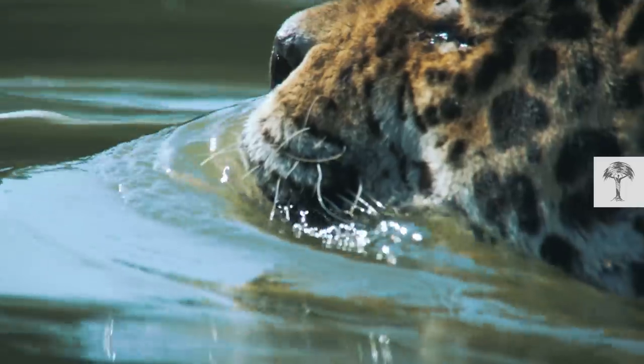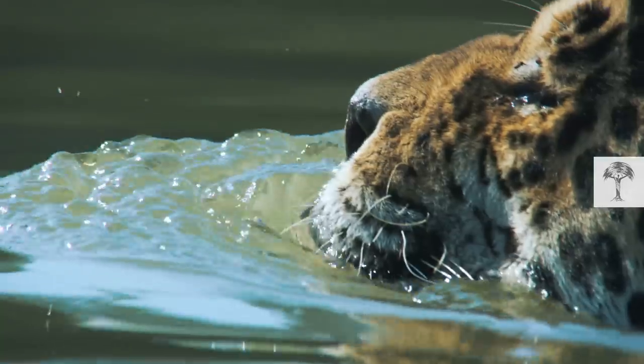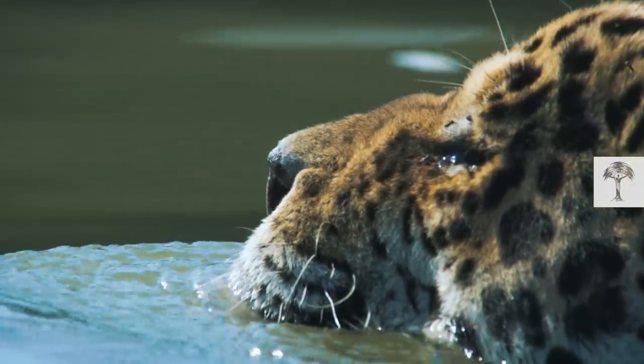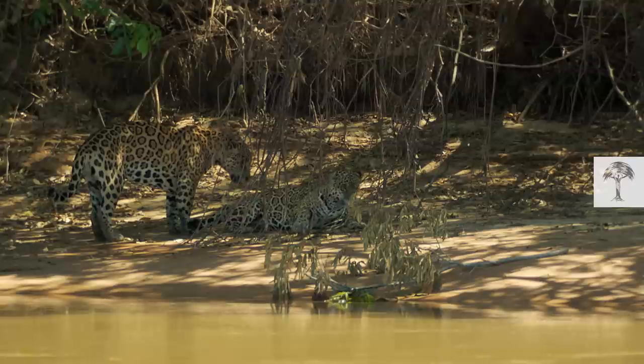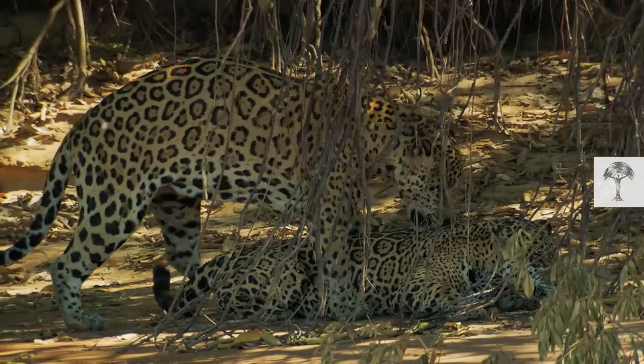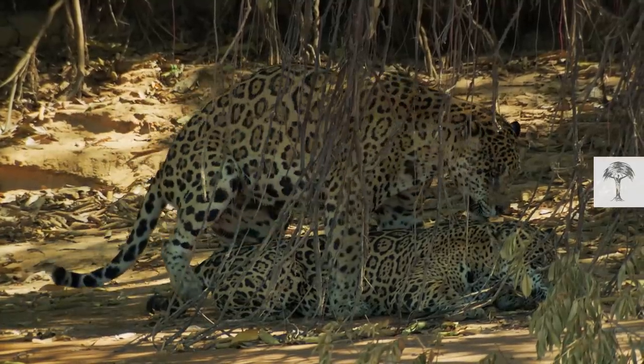All these projects will help to spread the word that jaguars are an umbrella species and a critical component of a healthy, functioning ecosystem. And in the end, the conservation work will hopefully help young jaguars to find the mates they need for the future.